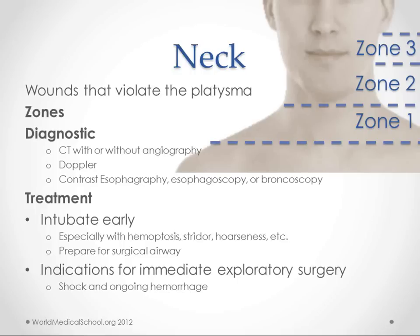Some recommend mandatory immediate exploratory surgery if your wound is in zone one or zone two, but most say that depends on the situation. For diagnostic tests, you do CT with or without angiography. You can do Doppler, contrast esophagography, esophagoscopy, or bronchoscopy — all can be used to help determine where your injuries are. Generally, it's easier to find arterial injuries than venous or esophageal injuries, so you want to make sure those are ruled out.